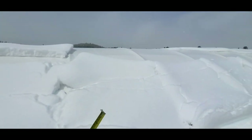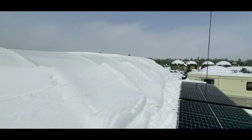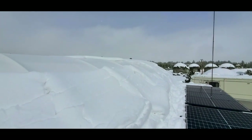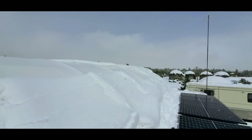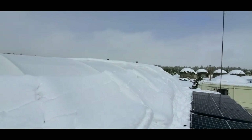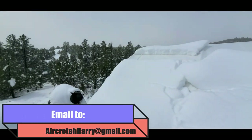If you're thinking about a shipping container cover, it's a great investment. Just send me an email to aircreteharry at gmail.com with your contact information and zip code, and we'll get you set up with a shipping container cover. We have different sizes — this one is a 20 by 40, but you can get 40 by 40 or 20 by 20. Some of them even have covers for the back.